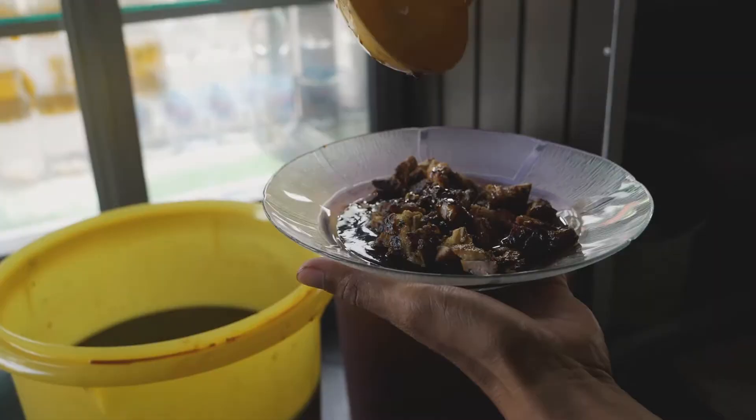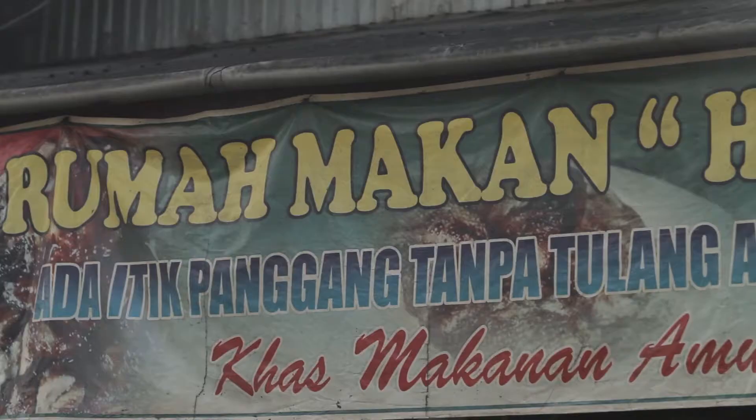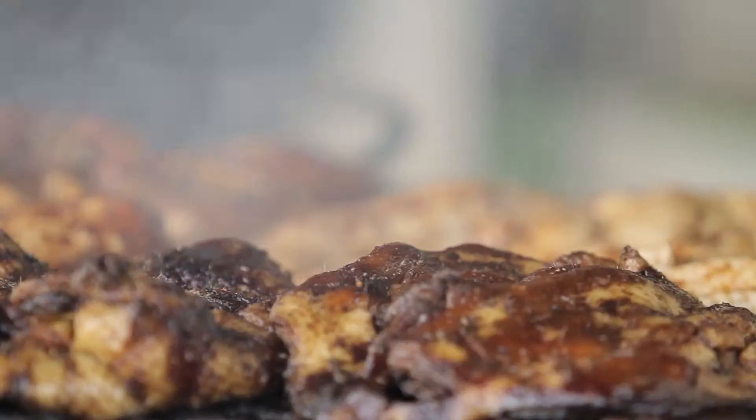So we're in Amuntai in South Kalimantan, and we're at Pak Haji Alan's Warung. It's very well known for duck — a caramelized smoked duck in sweet soy. And apparently this place is 40 years old. First time here, so let's order some and have a taste and see what it has.